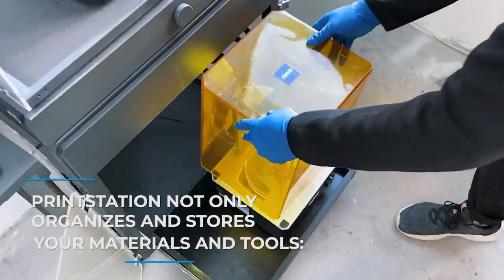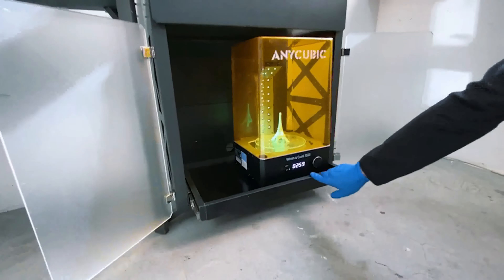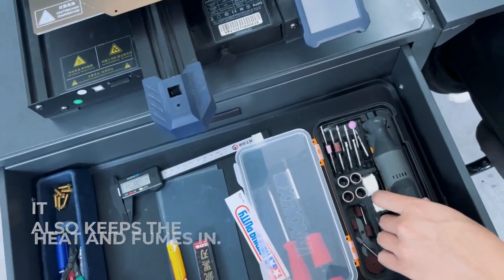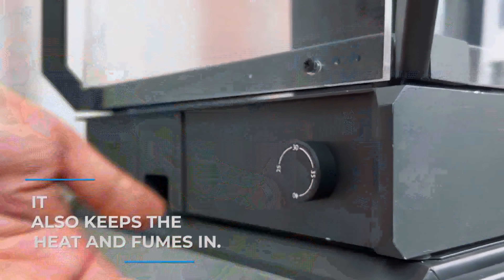PrintStation not only organizes and stores your materials and tools — from your printing service and caliper down to the screwdriver — it also keeps the heat and fumes in.